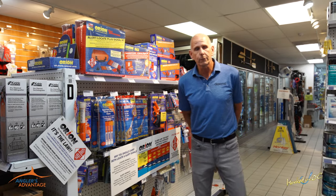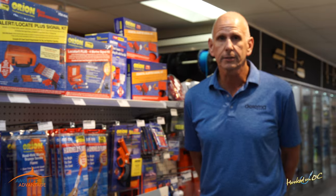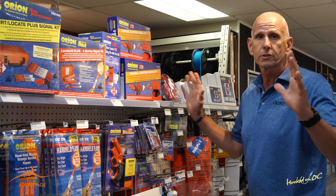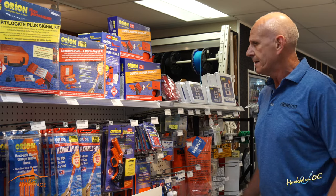Mark Forsman here, Dorema Group, and we represent a multitude of different products. We sell to distributors and the dealers then purchase them, bring them in, and you can see Sunset Provisions has loads of Orion product, which is terrific.